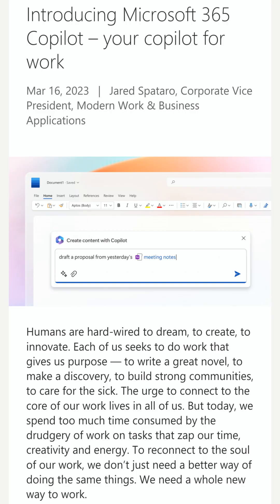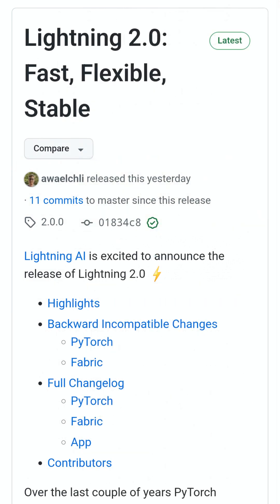On Thursday, Microsoft 365 Copilot was introduced. Lightning also introduces PyTorch Lightning 2.0, making it faster and more stable.